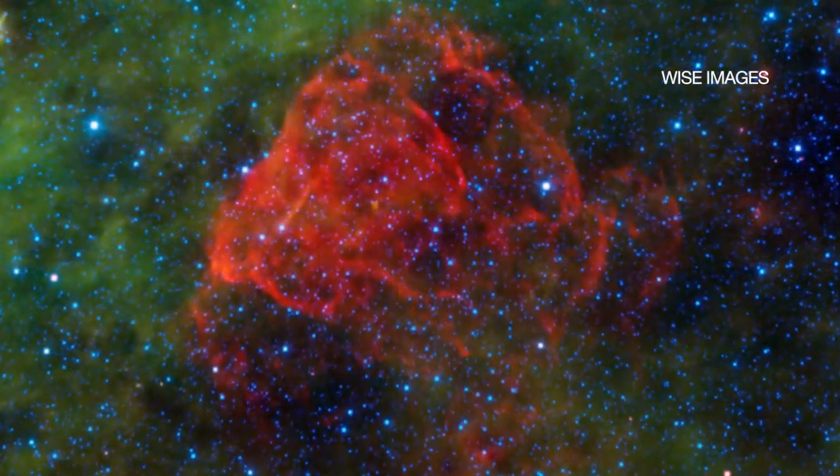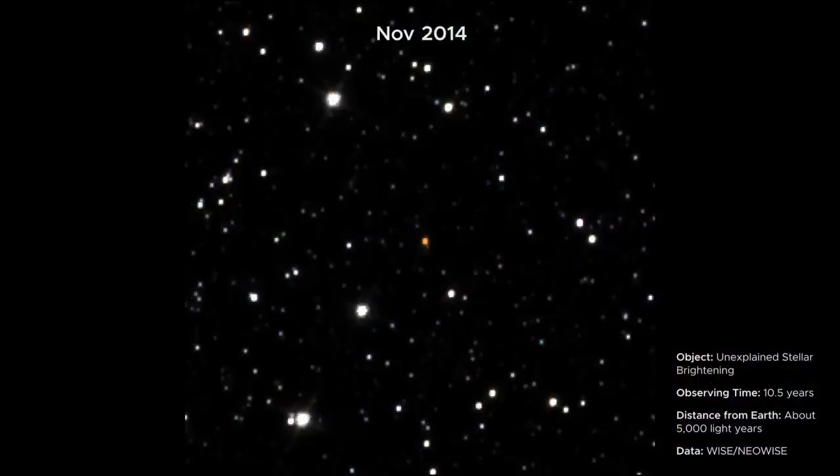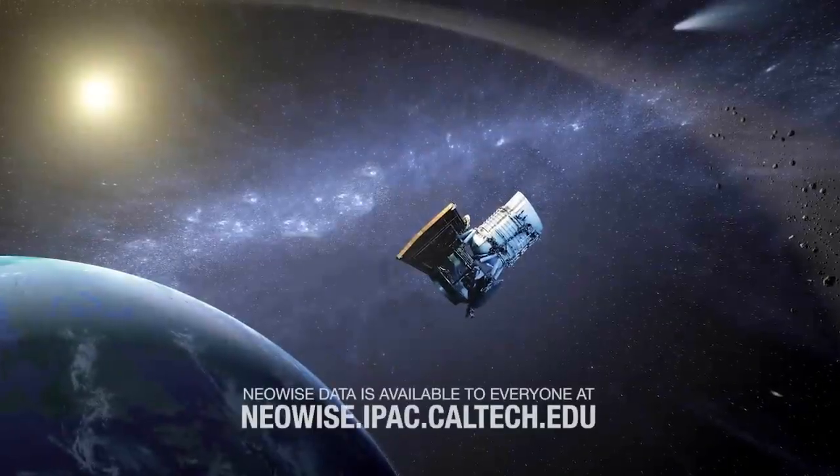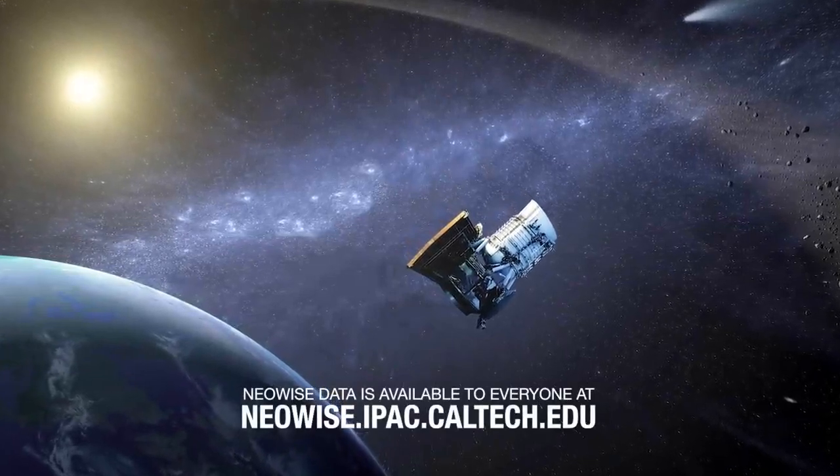And more discoveries outside our solar system are expected. As with this star, scientists don't yet know what's causing it to brighten. There are many more treasures yet to be found in the NEOWISE all-sky maps.